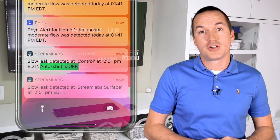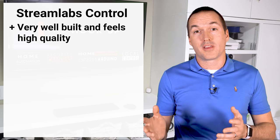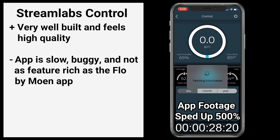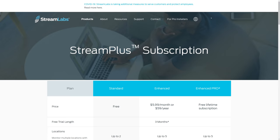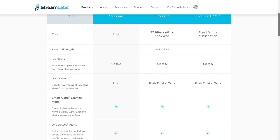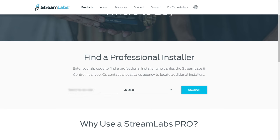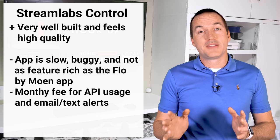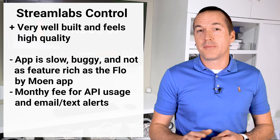After opening the package I really wanted to love the Streamlabs Control because it looks like it was built to last, which is important for something installed in my home's main water supply. I do like the Streamlabs app, but I can't help but think it's not quite as good as the Moen Flow app, and it also hangs way too often. There is a monthly fee to fully unlock the app features and to use their API for smart home integration. With the Streamlabs Control there's also an option of getting it installed by a Streamlabs certified plumber, which gives you a longer warranty and a lifetime subscription for free — unfortunately there weren't any certified plumbers in my area at the time of filming.